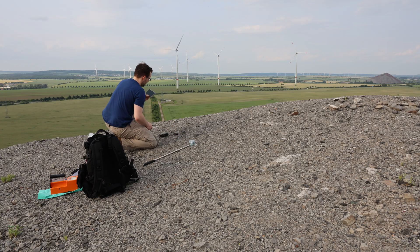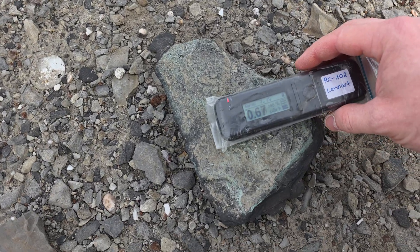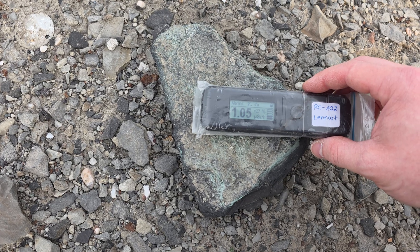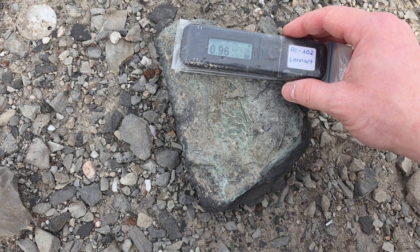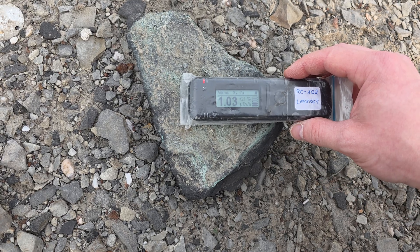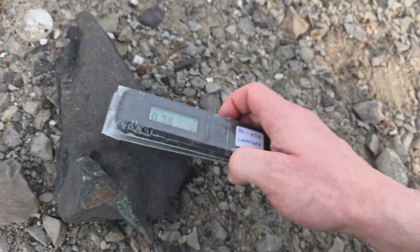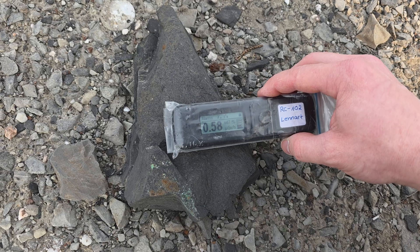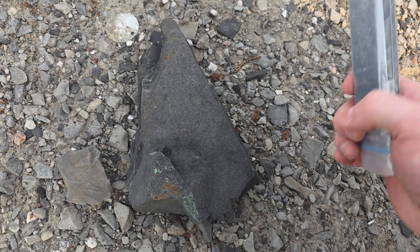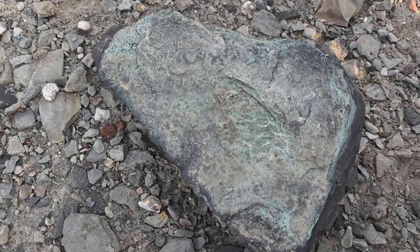If we use our radiation detector to check the dose rates, we can instantly hear that the readings are elevated. We are getting around 1 µSv per hour — a little more, a little less, depending on the exact spot. From the back side here the readings drop a little bit, so the uranium is not evenly distributed inside the copper shale.